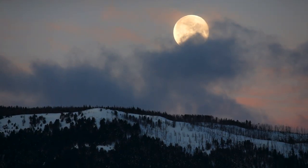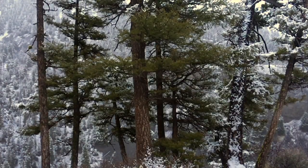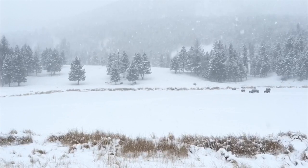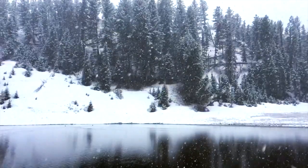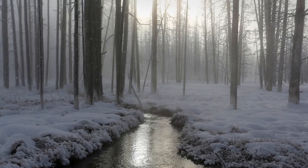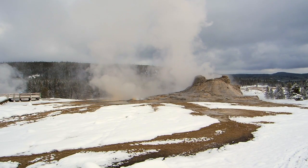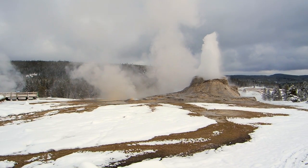My name is Eric Rock. I lead photo tours for Joseph Van Aas Photo Safaris. One of my favorite ways to teach photography is leading photo walks, and one of my favorite places to lead photo walks is in Yellowstone National Park. I find it especially productive leading photo walks around the Old Faithful Geyser area.